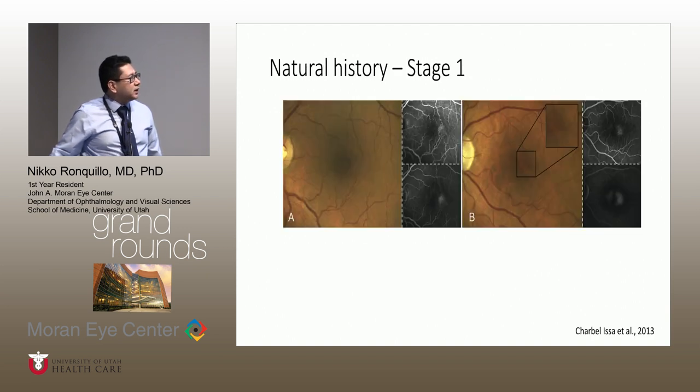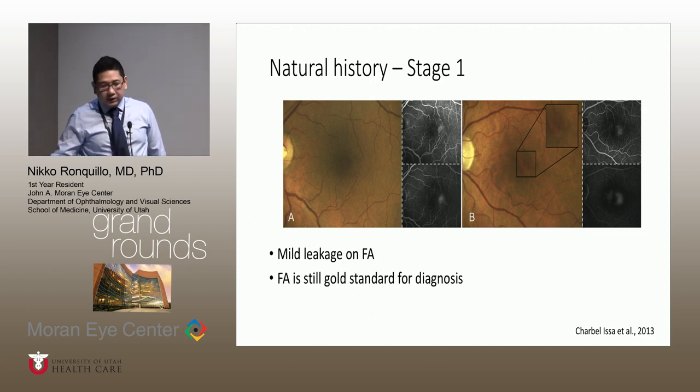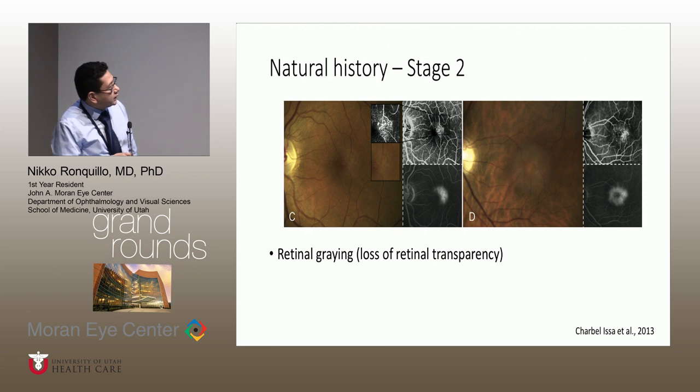From these studies, the earliest finding in macular telangiectasia is leakage temporally on FA. This is an early FA time point and a later FA finding — we can see leakage in the temporal region of the macula. The fundus is really unremarkable at this stage; the only finding is a nonspecific loss of foveal reflex. FA is still the gold standard for diagnosis of MacTel. In stage 2, we can see more characteristic fundus findings, including retinal graying temporally that can extend in an oval-like fashion to cover most of the macula.